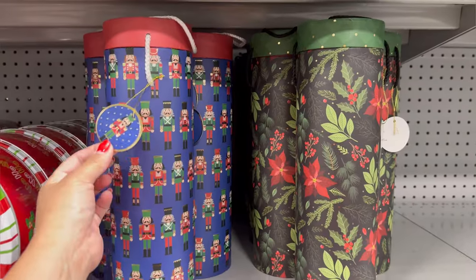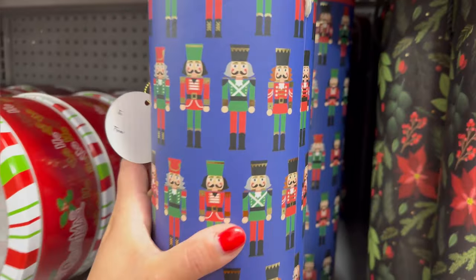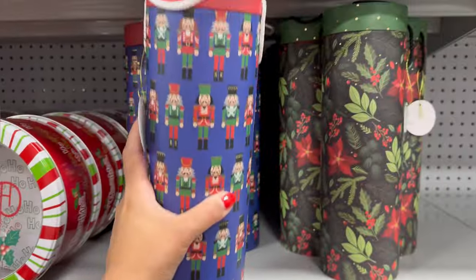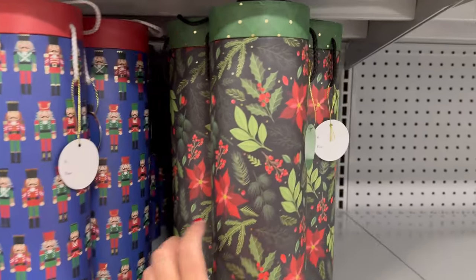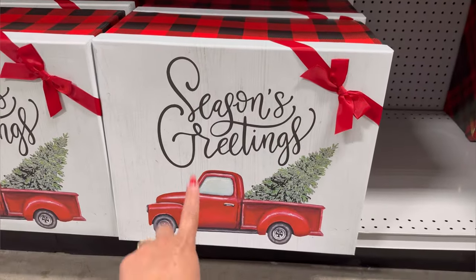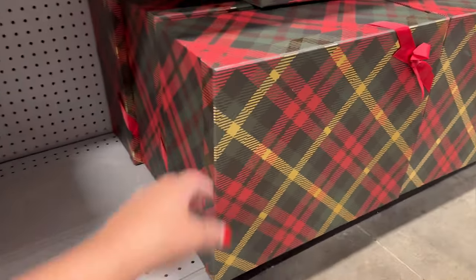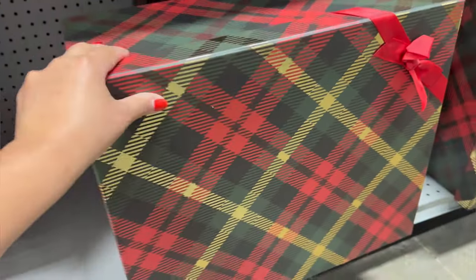They also have this nutcracker-like wine box where you can put some socks or candies in here — $3.99. Give it away — that's really cute. They have this one too. They have this huge box right here for $16.99. They also have this one in the green — $16.99 as well.